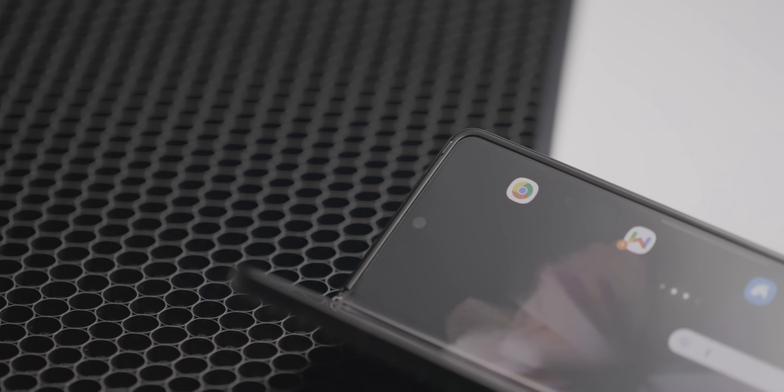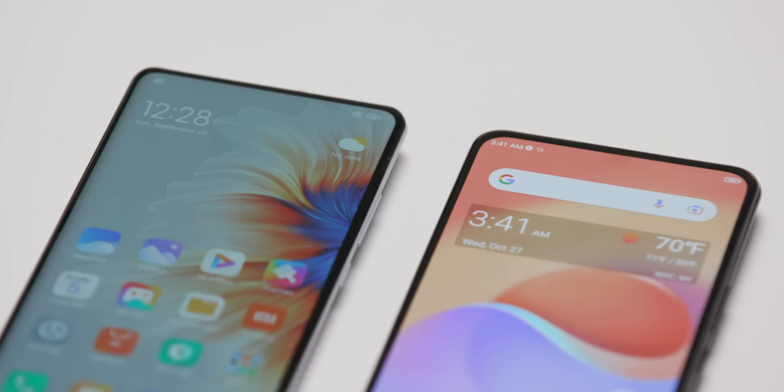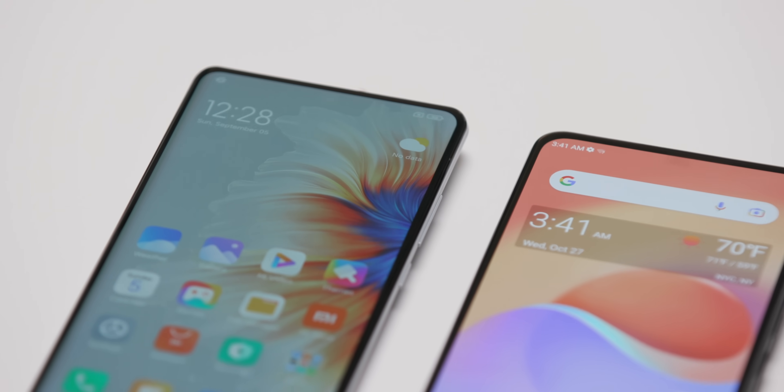That dream is finally becoming a reality with three recently released phones using this technology: the Samsung Galaxy Z Fold 3, the Xiaomi Mix 4, and ZTE's Axon 30. The question is, is the trade-off for a notchless phone worth the worse quality of the front-facing camera?